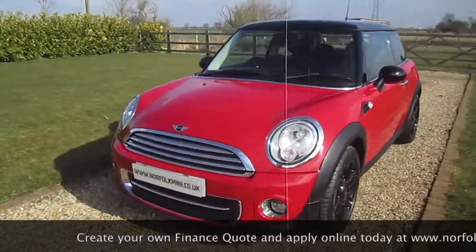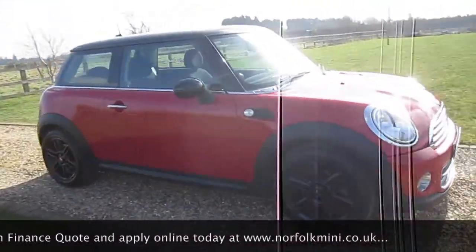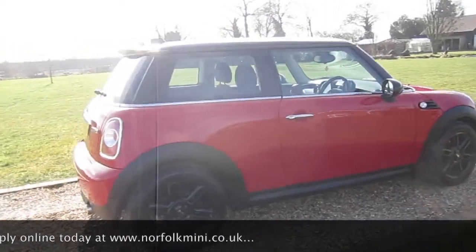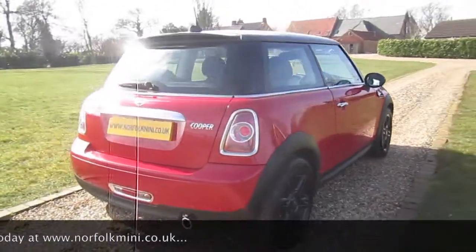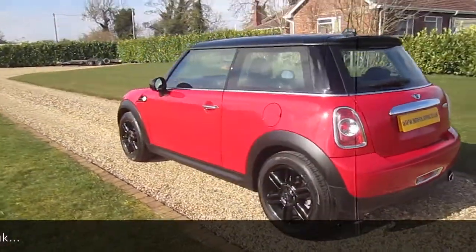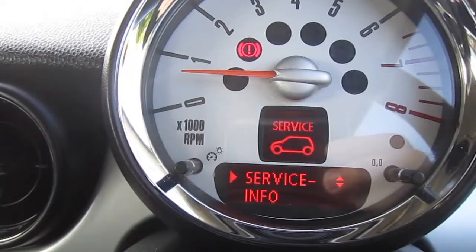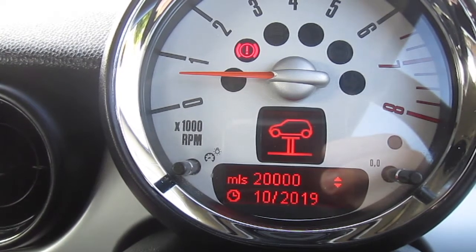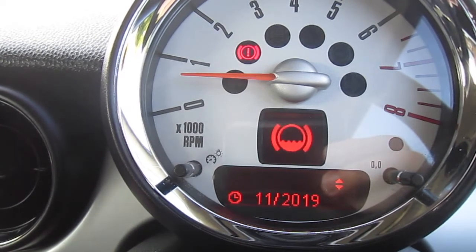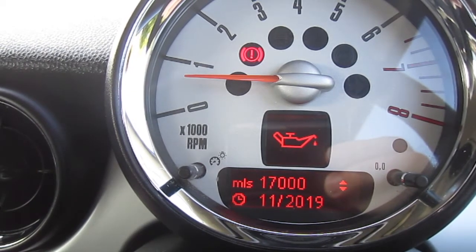The car has a full service history plus an MOT which runs through until February 2019 with no advisories. As you can see from the service info display, the inspection service is due in 20,000 miles or October 2019, brake fluid is due November 2019, and the oil service is due in 17,000 miles or November 2019.